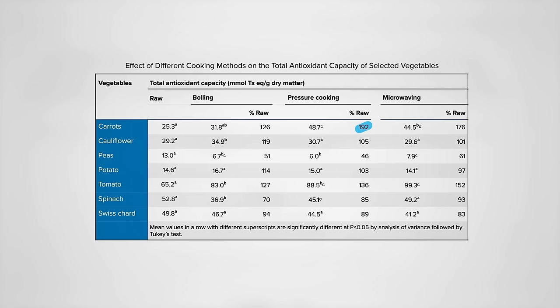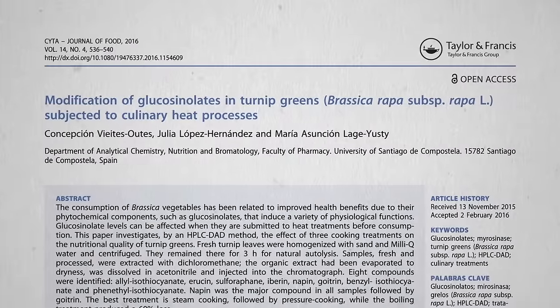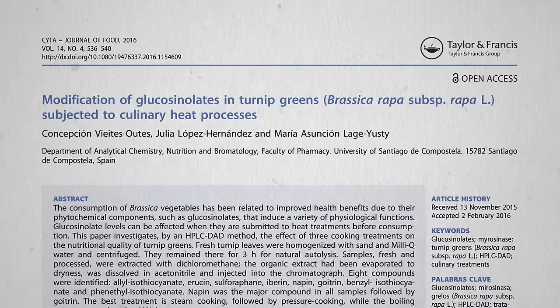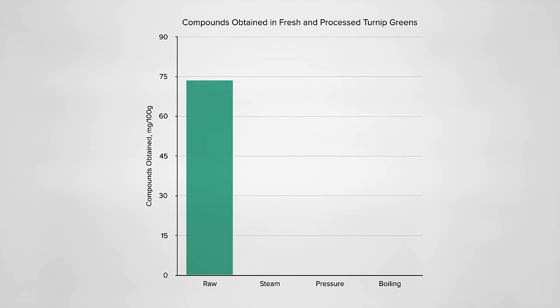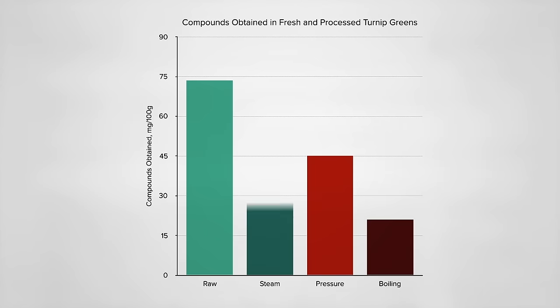Significantly less nutrient loss pressure cooking spinach for 3.5 minutes compared to boiling for 8. Same for those magical cancer-fighting glucosinolate compounds in cruciferous greens — the healthiest greens, like kale, collards, and turnip greens. Here's where levels started out raw, with three-quarters wiped out by boiling, but less than half with pressure cooking. Both got beat by steaming, because you weren't dunking the greens in water, which can leach out the nutrients. But even though the pressure-cooked greens were immersed just as much as the boiled greens, there were only half the nutrient losses — presumably because it was only half the time: 7 minutes pressure cooked compared to 15 minutes boiled.